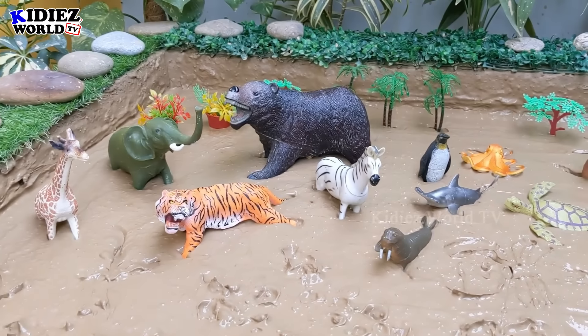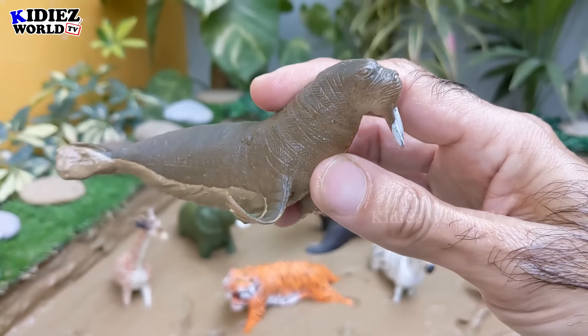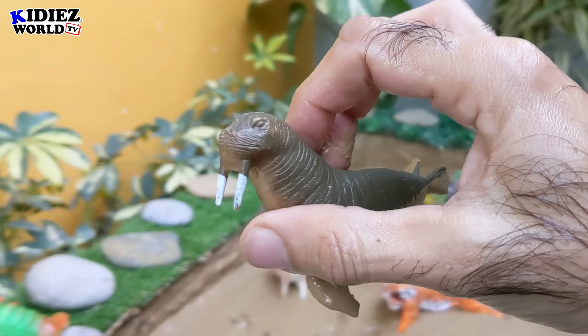And the next one we have is a walrus — a very funny sea animal with two big teeth which always come out of his mouth.